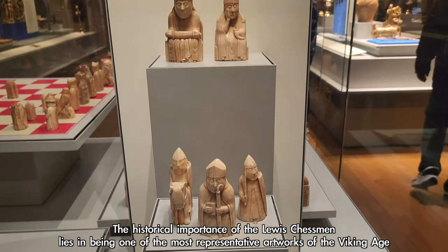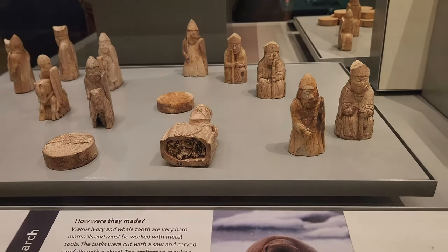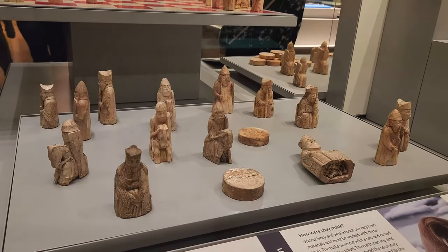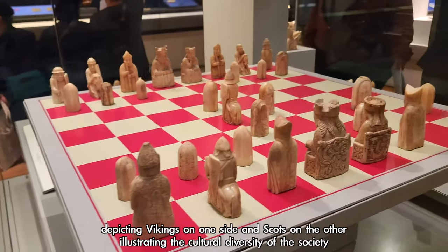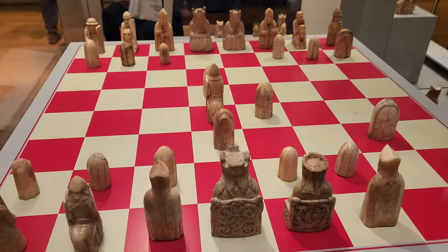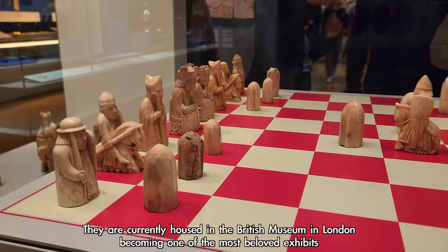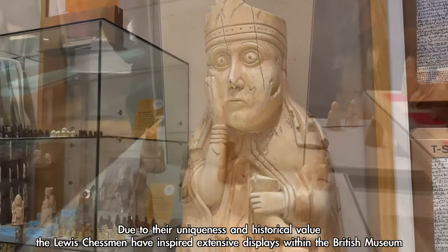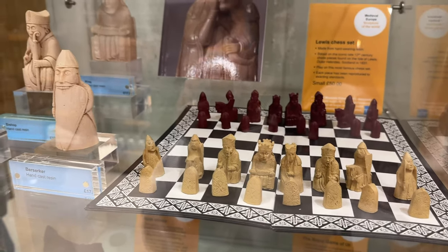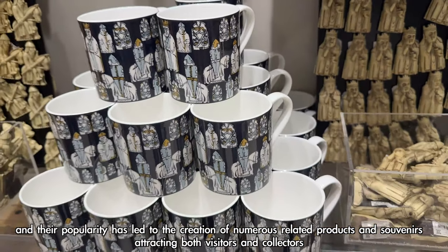The historical importance of the Lewis Chessmen lies in being one of the most representative artworks of the Viking Age, offering insight into the chess culture of the Nordic region during that time. The pieces feature lively and interesting designs depicting Vikings on one side and Scots on the other, illustrating the cultural diversity of the society. Currently housed in the British Museum in London, the Lewis Chessmen have inspired extensive displays and the creation of numerous related products and souvenirs, attracting both visitors and collectors.